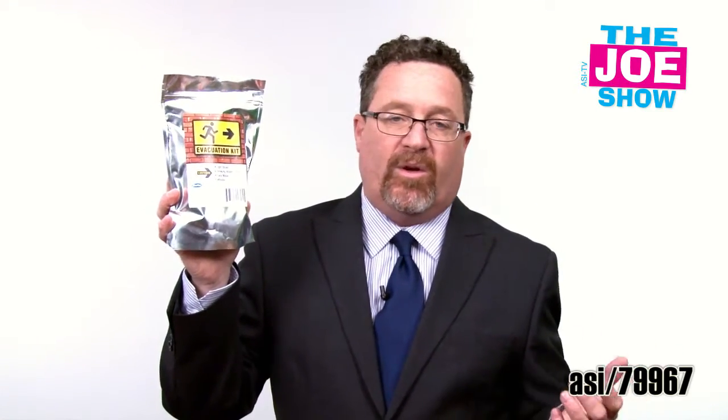We have an evacuation kit. You hate to think about that, but in the world we live in today, these things could come in handy as a great gift for your employees — they can keep it in their desks. It has light sticks inside, a face mask, and some drinking water as well.